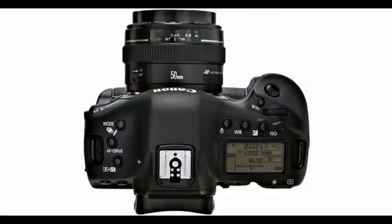The EOS 1D X's improved HD video capture, numerous connectivity options, and combination of processing power and durable construction make it the ultimate EOS.